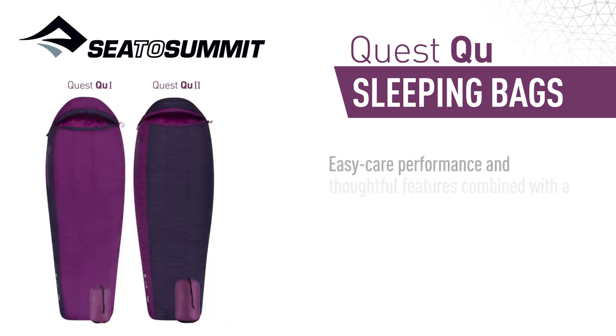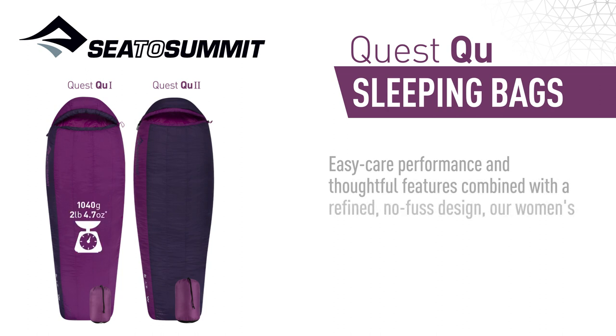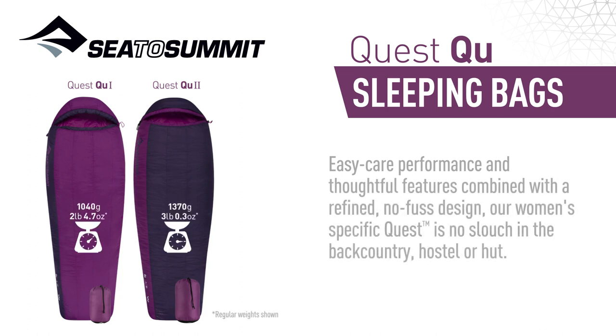Easy care performance and thoughtful features, combined with a refined, no-fuss design — our women's specific Quest is no slouch in the backcountry, hostel, or hut.